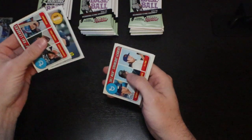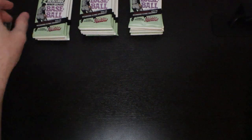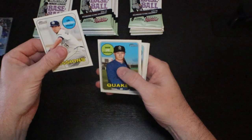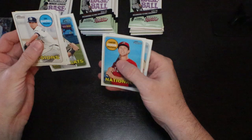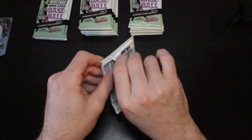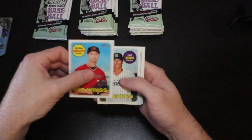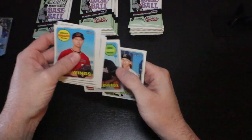Drew Waters. Strikeout leaders — AJ Puck is in there, Tristan Lutz. There's a Gavin Lux with the Quakes — that was really nice. Justin Sheffield, Justin Williams, George Guzman, and Michael Kopech.